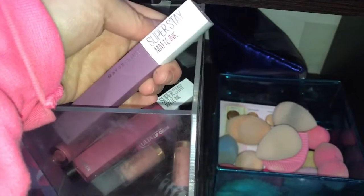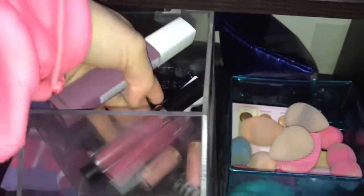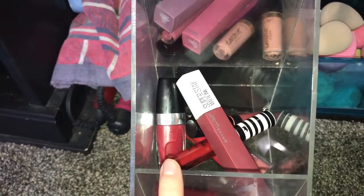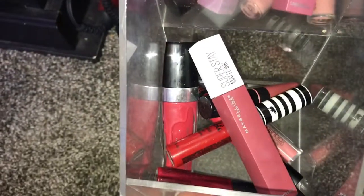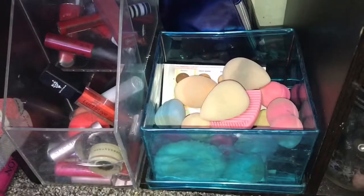You guys know my ride or die is the 24 Hour Super Stay by Maybelline. I have Ofra in here, I have Tarte, Her Candy, Cokie, Smashbox, and a bunch of other brands. I just have my more nude ones up here, and then coming down here I have all of my reds and then all my lip glosses and lipsticks.